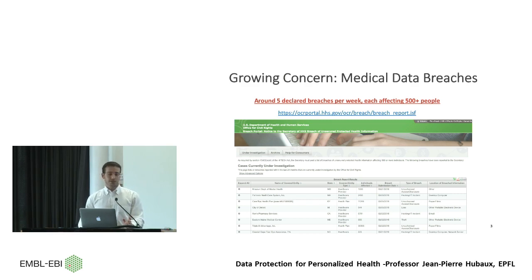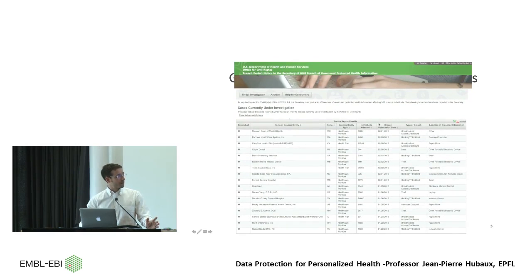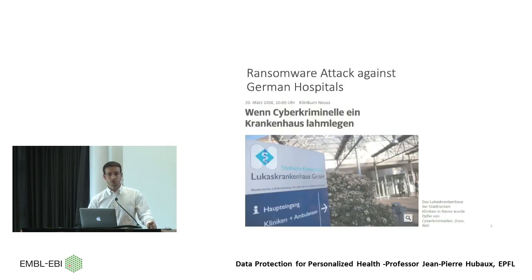During the last years we have witnessed a growing concern regarding medical data breaches. This is the 'wall of shame' from the US Department of Health, where all data breaches affecting more than 500 people must be declared and published. There are around five breaches declared per week, meaning the number of people affected by breaches in the health sector is huge. Medical and health data is the most invasive and identifying personal data we can find.